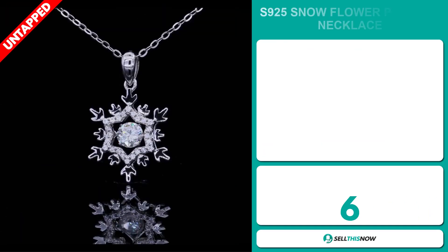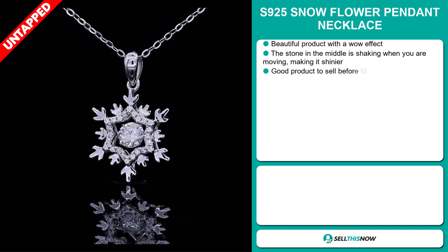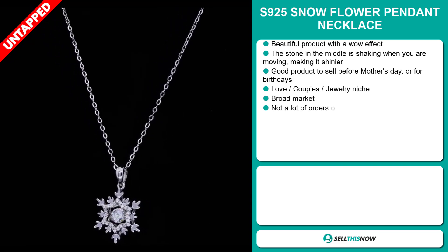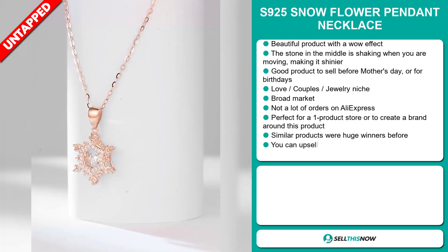Our next product is the S925 Snowflower Pendant Necklace. Now this is a beautiful product with a wow effect. The stone in the middle shakes when you're moving, making it shinier. It's a great product to sell before Mother's Day or for birthdays. And it falls under the love, couples, jewelry niche markets.